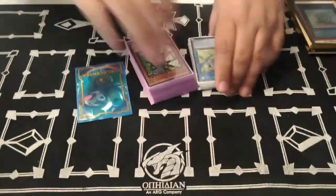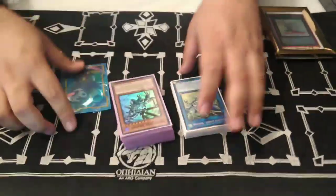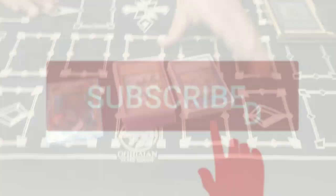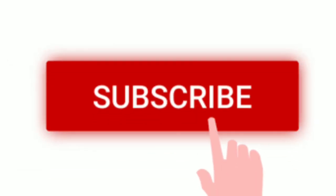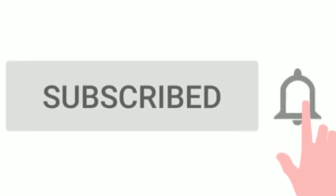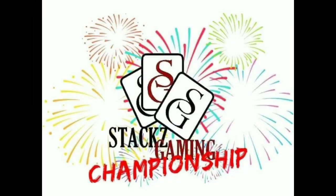Alright guys, we'll see you next time. Thank you all very much — like and subscribe and we'll see you with more content. There's going to be more budget content — budget Badger coming at you.